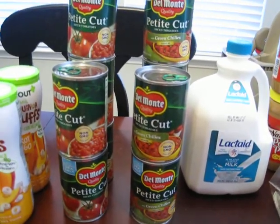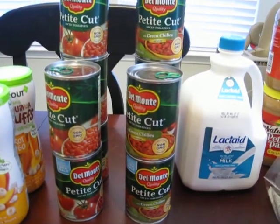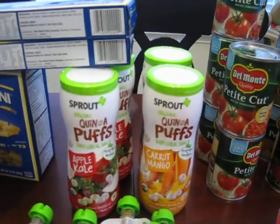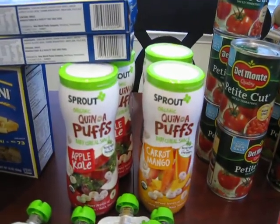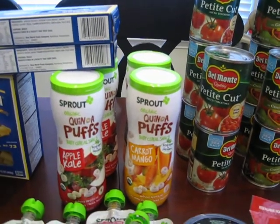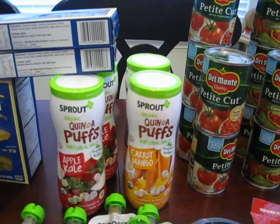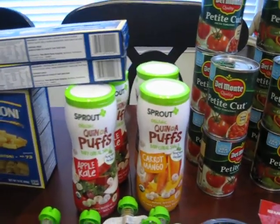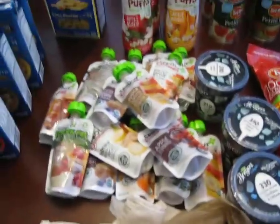The Sprout organic puffs for babies and toddlers were regular price $2.99. I had a coupon for buy one get one free — we need something else for our daughter to eat — so I went ahead and got two of each flavor for her.